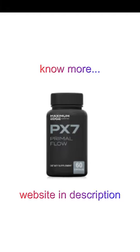Primal Flow contains selected natural ingredients that improve prostate health and cure the symptoms of swollen prostate, such as urinary incontinence, pain when urinating, and lack of sexual appetite, among other problems that men go through when having prostate complications.